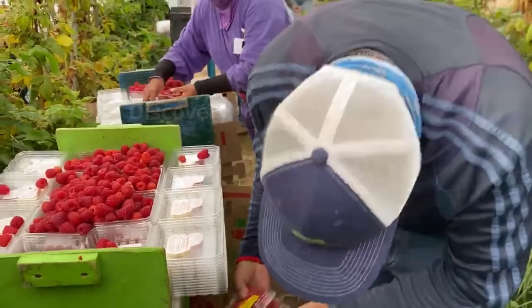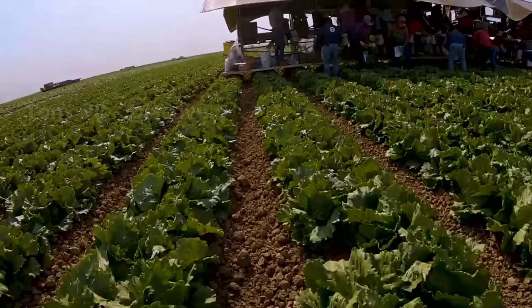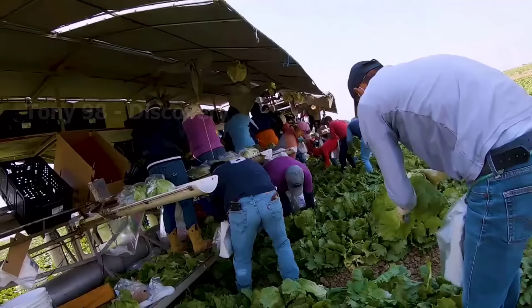Here's what's going on in a lettuce field in Texas. These workers will cut the lettuce plants and then put them in plastic bags before they are packed into the carton.